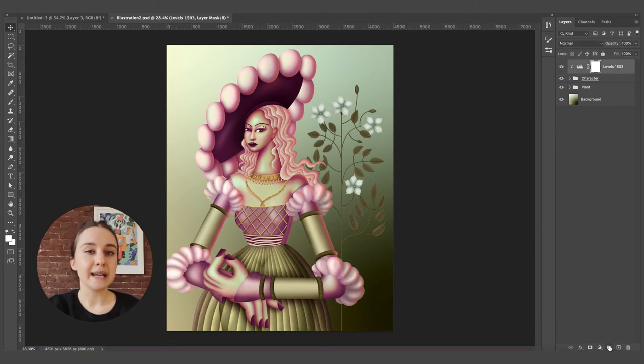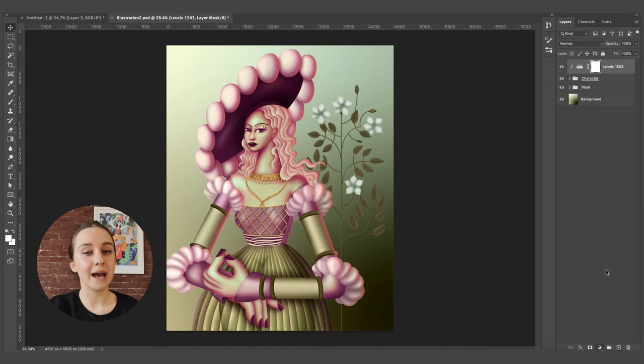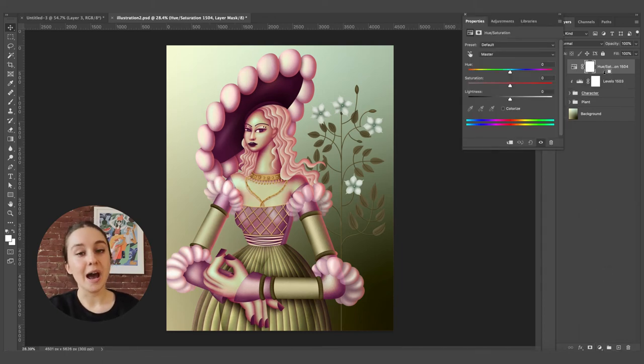Now I want to slightly tweak the hue and saturation, so I'm going to make another adjustment layer. Again, I'm going to apply it to the layer below and start tweaking those values. A lot of the time these adjustments are super minor and simple, but it's these small tweaks that really make for better illustrations.